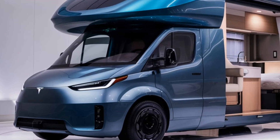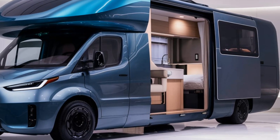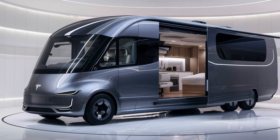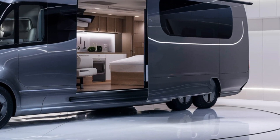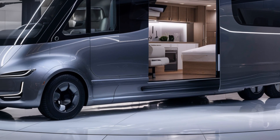So there you have it — the 2025 Tesla Motorhome, a game changer in electric RVs combining futuristic design, efficient performance, and cutting-edge technology. If you're looking for the ultimate road trip experience, this motorhome is definitely one to watch. Thanks for tuning in! Don't forget to like, comment, and subscribe for more updates on the latest electric vehicles and innovations. See you next time!